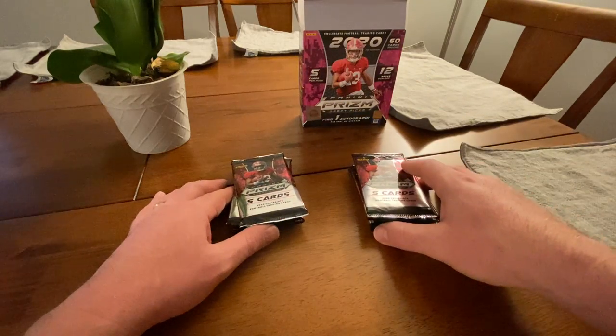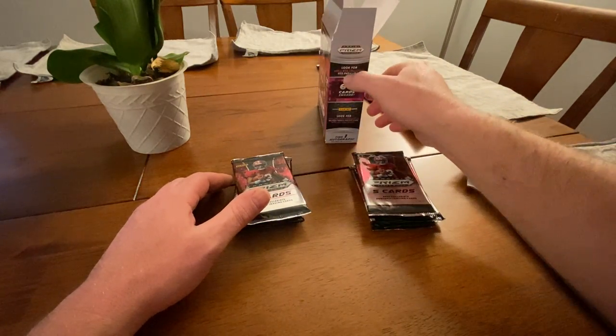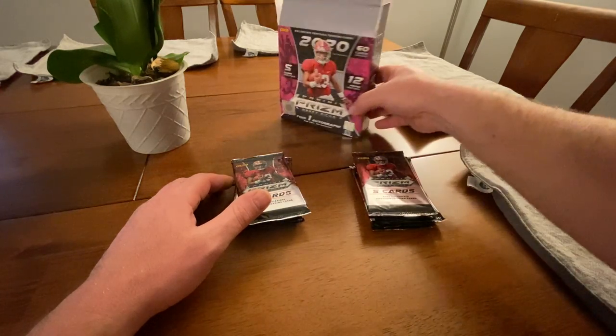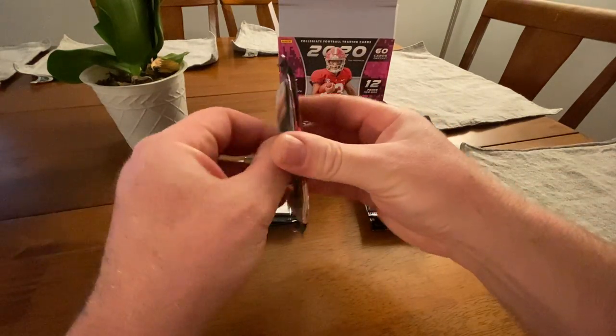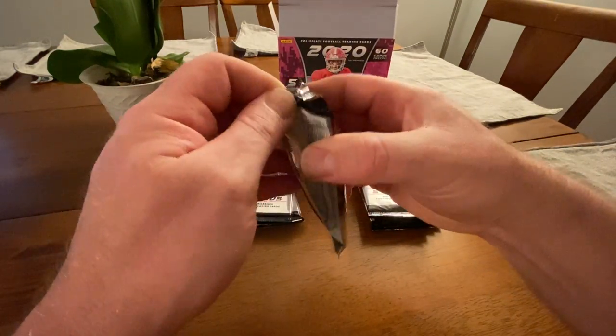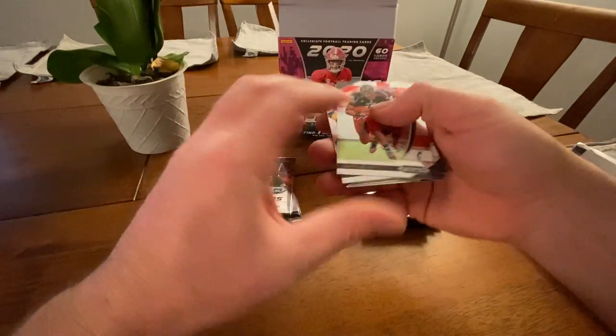12 packs per box, five cards per pack. This one also has exclusive red parallels for the mega box. Of course, they don't give you any odds on that stuff, so you don't know what the odds are. But we do have the red parallels.